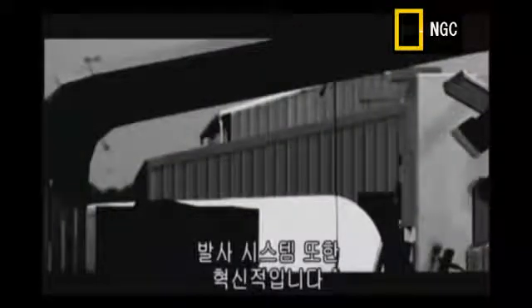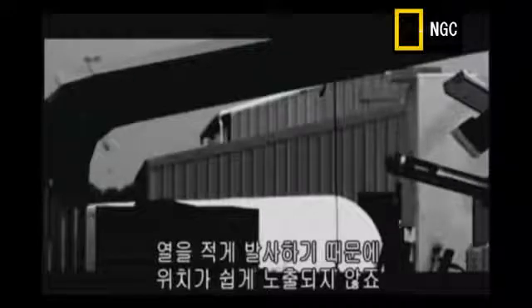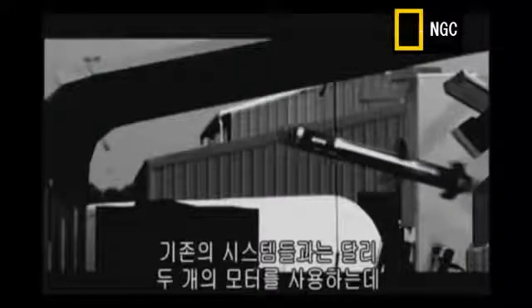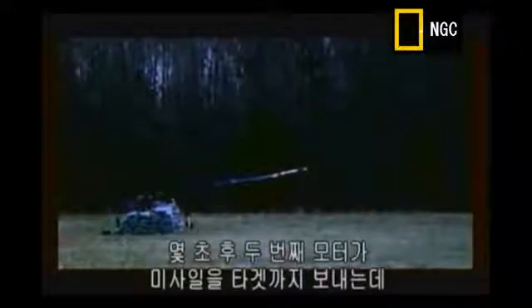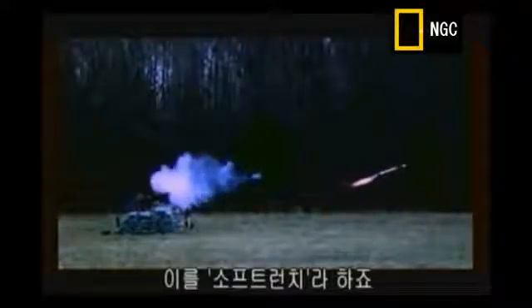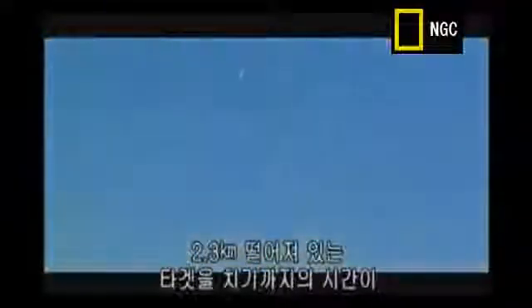The missile also has a revolutionary launch system with a much lower heat signature, making it harder to detect the gunner's position. Unlike previous shoulder-launched missile systems, the Javelin uses two motors. The first motor is just powerful enough to eject the missile 30 feet from the barrel. Seconds later, the main motor kicks in, propelling the Javelin to the target — it's called a soft launch. Once fired, Javelin will strike a target up to 2,500 yards away in under 20 seconds.